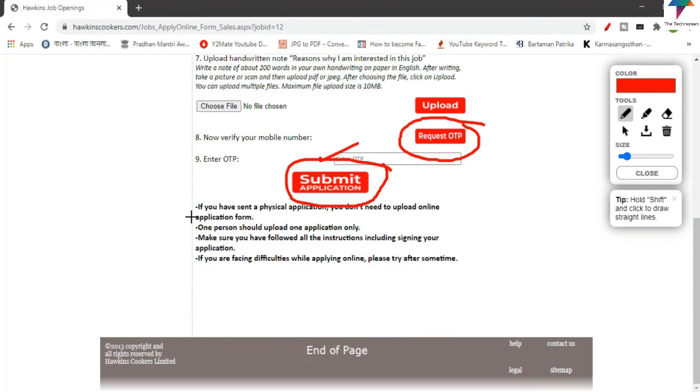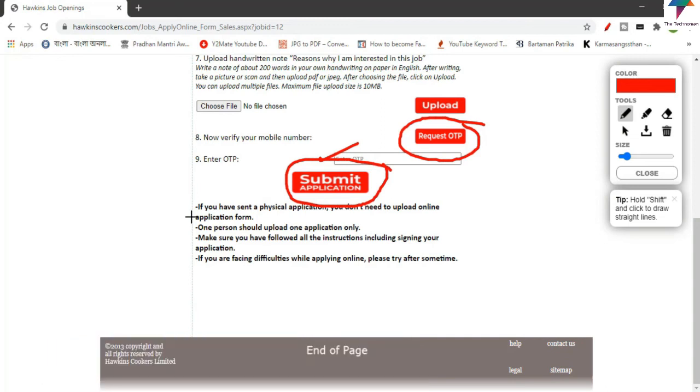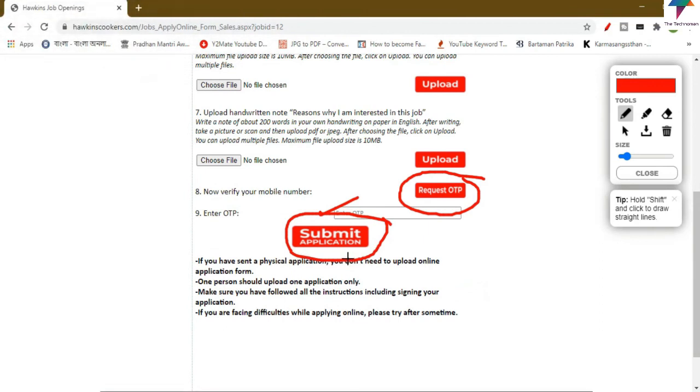If you have already sent a physical application, you do not need to submit an online application. If you want to do the physical application, you can do that as well. If you click the submit application button, your application will be successfully submitted.